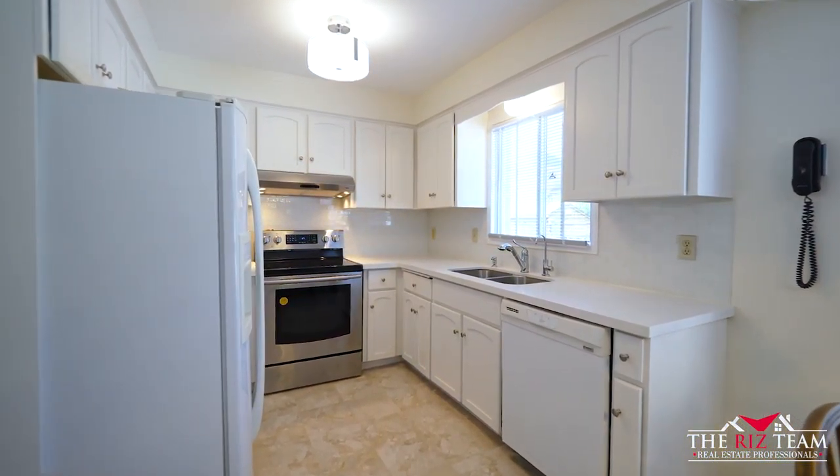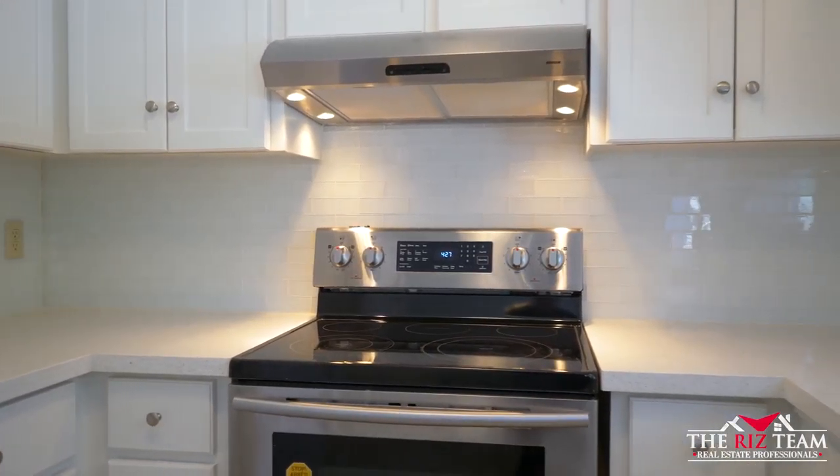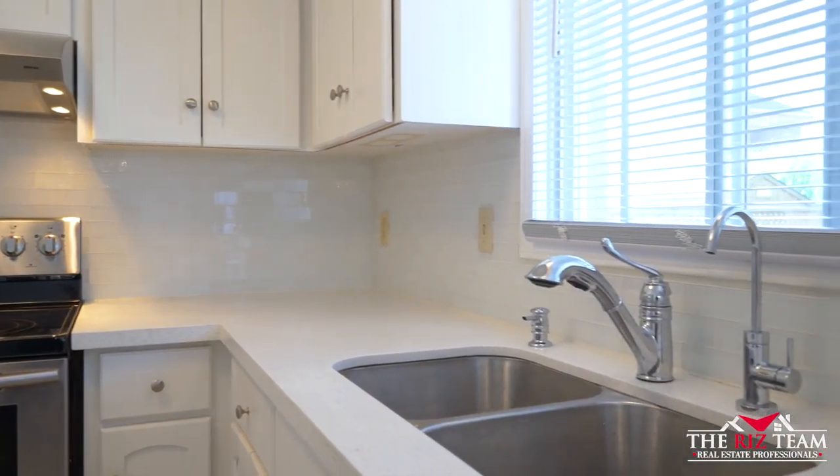This kitchen has been recently updated with a brand new quartz countertop, glass backsplash, white cabinetry, a new faucet and hardware amidst new flooring.